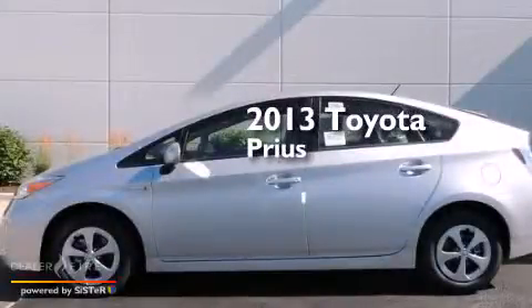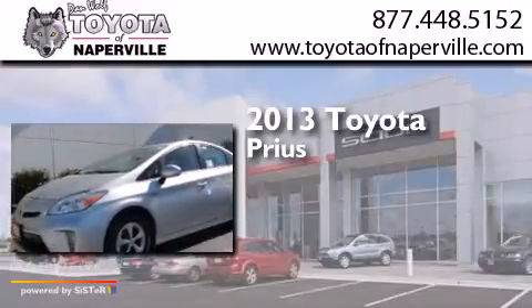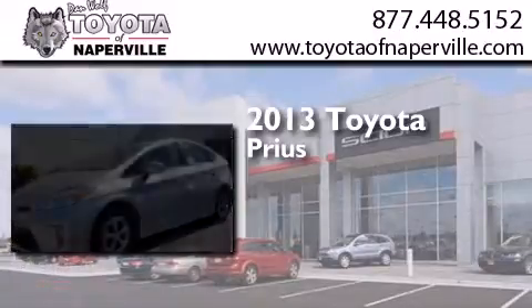This is a brand new 2013 Toyota Prius. It has a 1.8-liter four-cylinder engine and a continuous variable transmission.